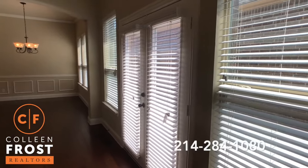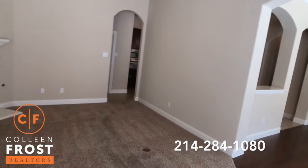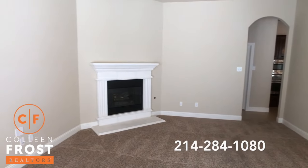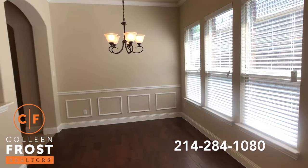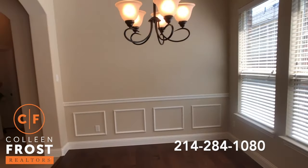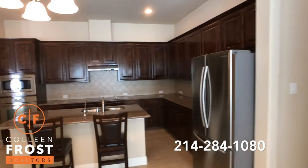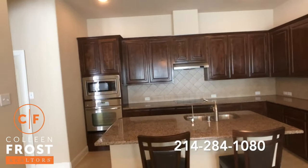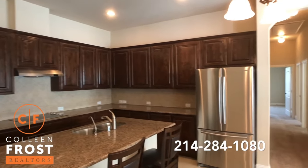We have French doors that lead to a patio. Here we have a great family room with a beautiful gas log fireplace, open to the kitchen nook area, with great sunlight coming in throughout. Here we have the kitchen with granite countertops, stainless steel appliances, beautiful cabinetry, and recessed lighting.